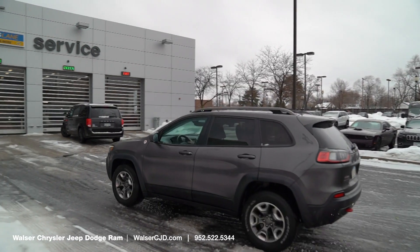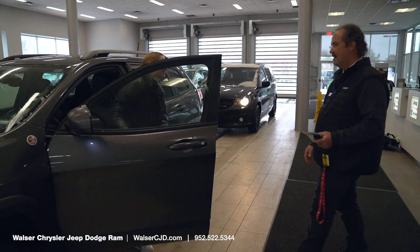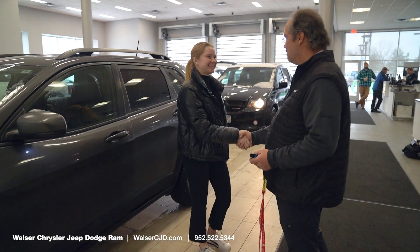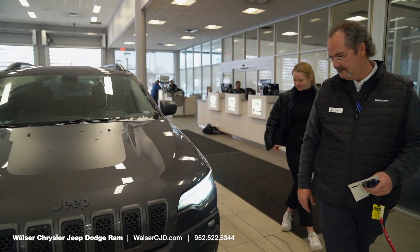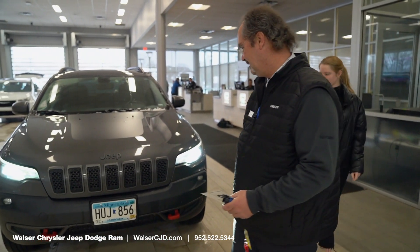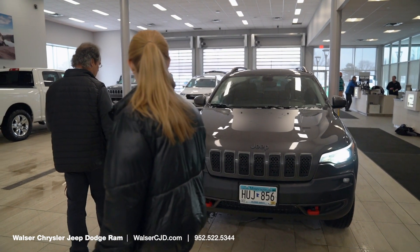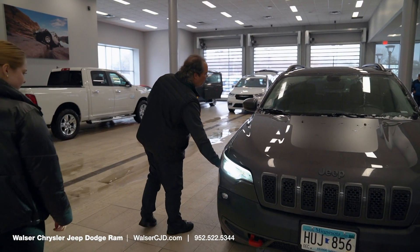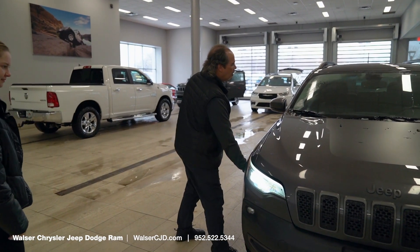Upon your arrival to the service department here at Walzer Chrysler Jeep Dodge Ram, you will be greeted by one of our service advisors who will check you in for your vehicle's appointment. During the check-in process, your service advisor will perform a brief walk-around of your vehicle. This allows us to gather information for your service visit. At this time, we'll also verify the length of your appointment with you and address any additional concerns you may have.